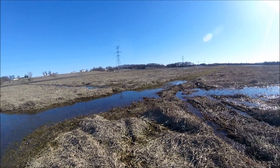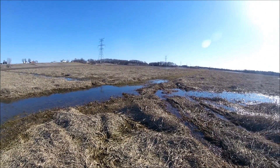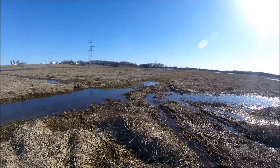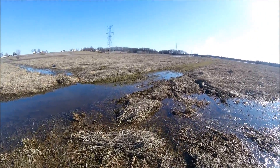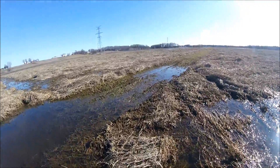The trails are well and truly flooded, but let's see if we can make our way through. The feet are soaked.